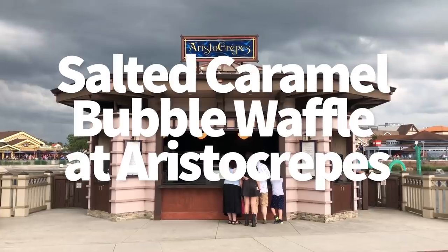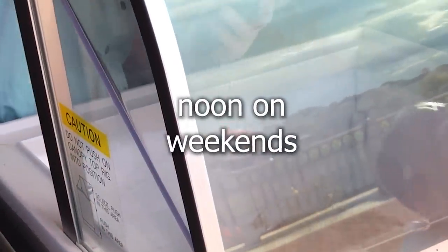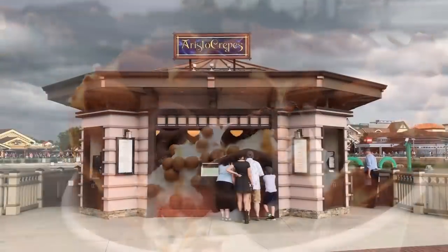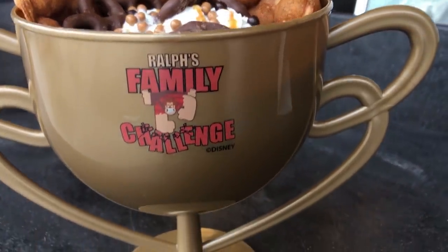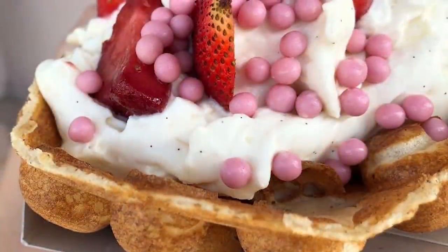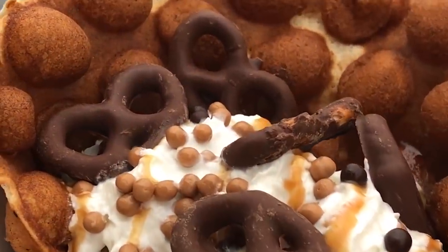The Salted Caramel Bubble Waffle at Aristocrapes in Disney Springs is a really fun one. The hours are pretty limited — the kiosk doesn't open until 4 p.m. on weekdays, but opens at noon on weekends. It's a huge bubble waffle filled with chocolate ice cream, chocolate-covered pretzel pieces, crispy pearls, caramel sauce, and vanilla bean whipped cream. That subtle salty flavor from the pretzel pieces and salted caramel gives it extra depth. It also comes in a strawberry version. Both are $8.99, or you can get them in a souvenir Mickey ear hat bowl for a bit more. These bubble waffles don't exist anywhere else at Disney World right now, making them truly unique.